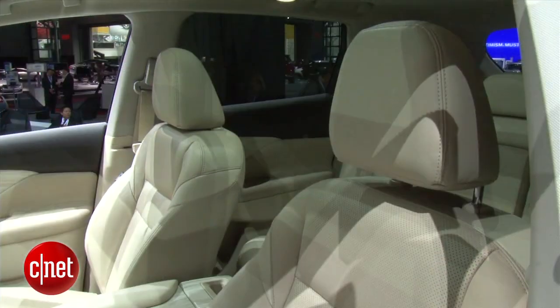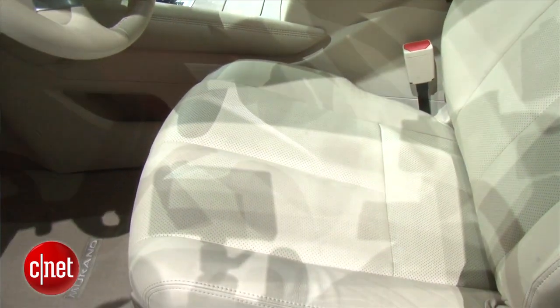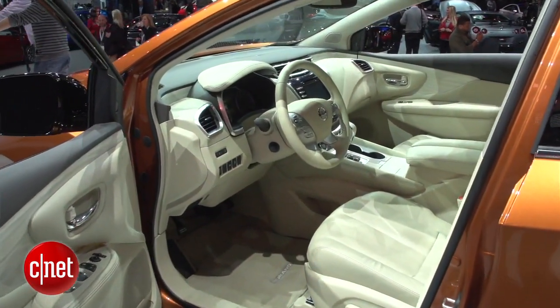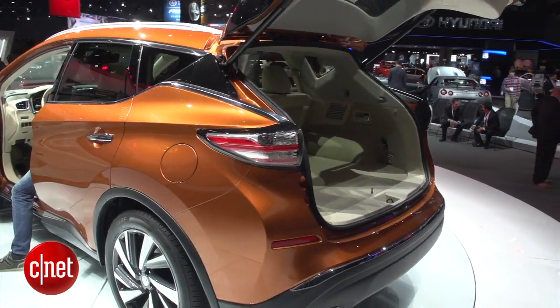It's also got Nissan's zero-gravity seats that are supposed to reduce driver fatigue, and I'm not really sure how it does it. The 2015 Murano is also going to feature a lot of really cool safety tech, including Nissan's around-view camera, things like forward collision mitigation, and blind spot monitoring.